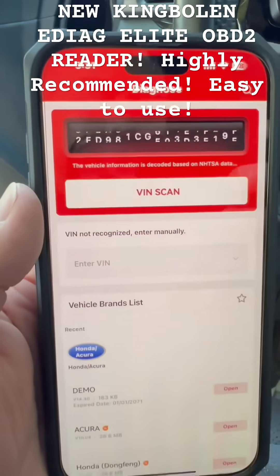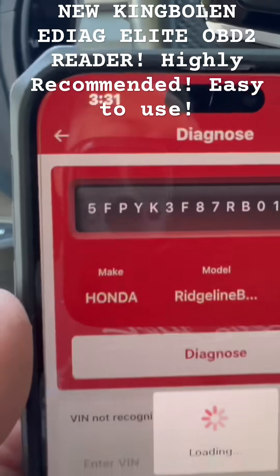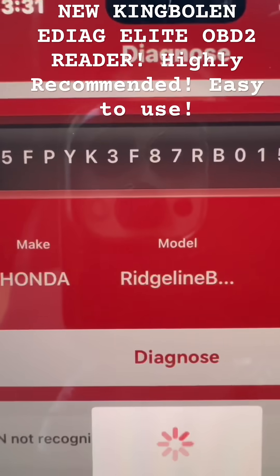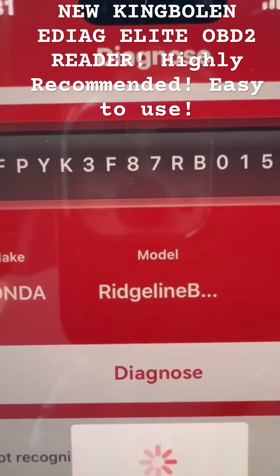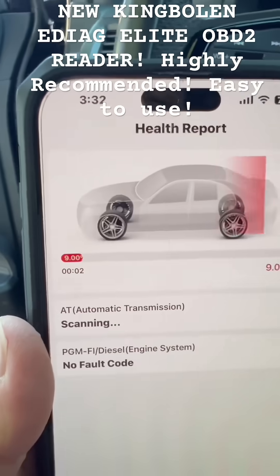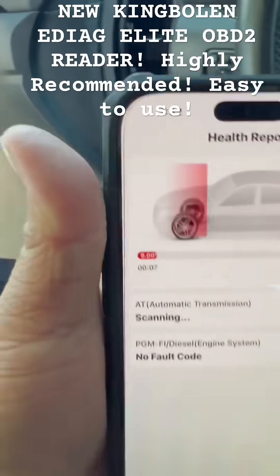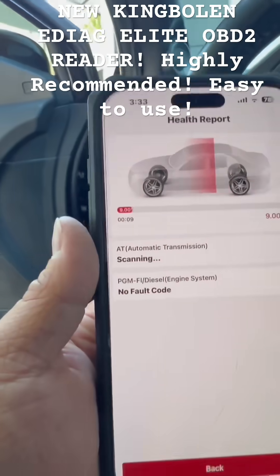It's doing the VIN scan right now. It automatically found my VIN, which is really cool. It tells you Honda Ridgeline Black Edition 2024. It's scanning — engine system, no fault code. It even talks to you. It says no fault codes.